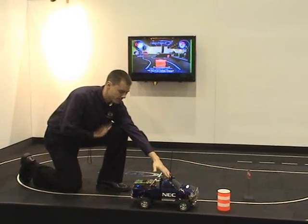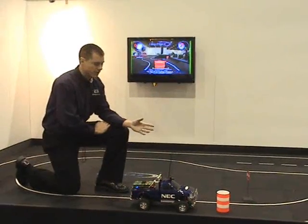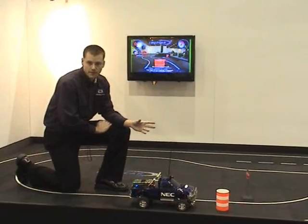It's processing the video from the camera. It's looking for three different things: it's looking for lanes and lane tracking, it's looking for obstacles, and it's looking for stop signs.